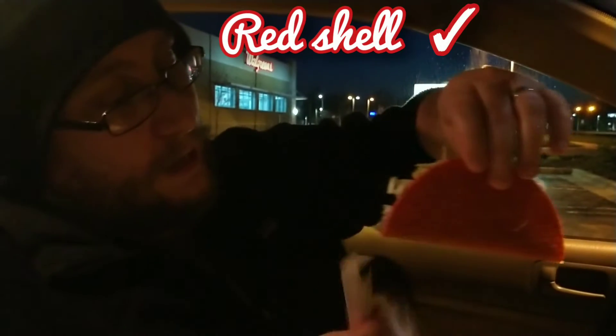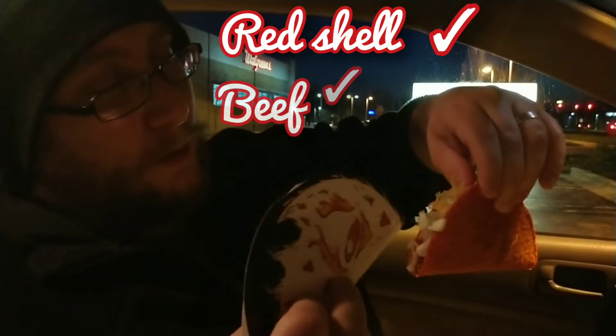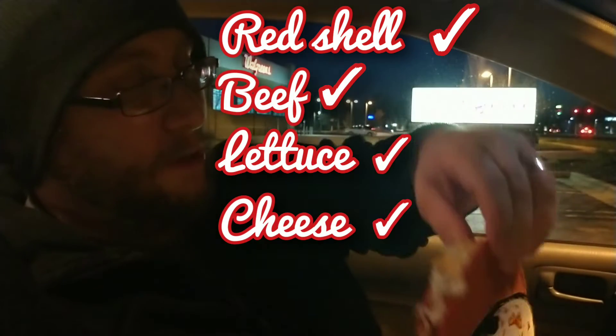Let's see, let's just pull this out real quick. It's in its little cardboard case. Now you've got the red shell — you can see it's just got beef, lettuce, and cheese. So nothing too groundbreaking here.